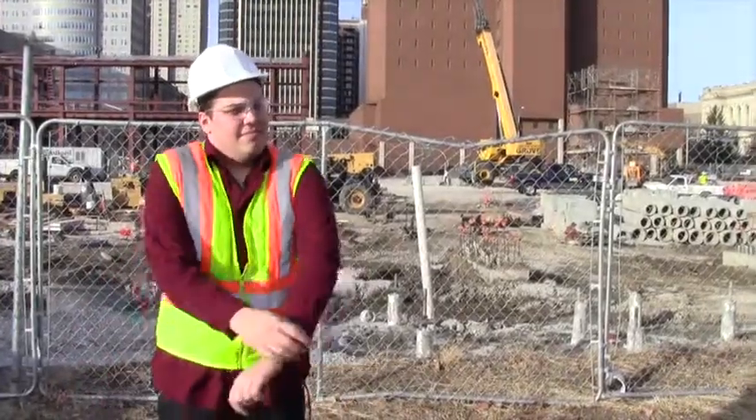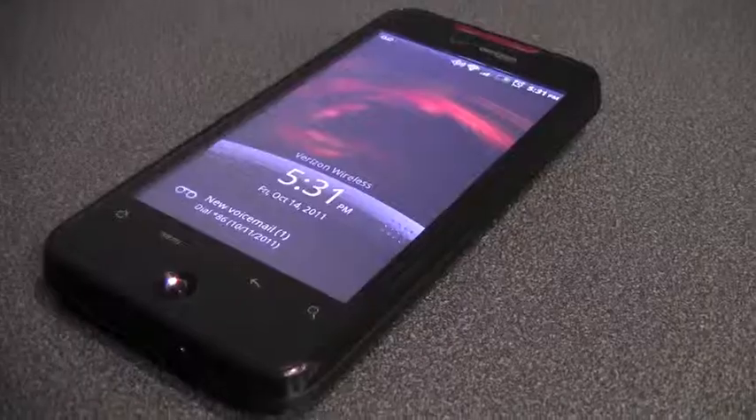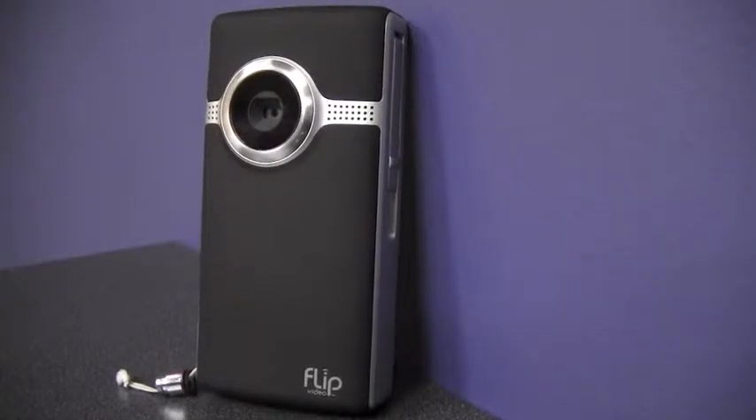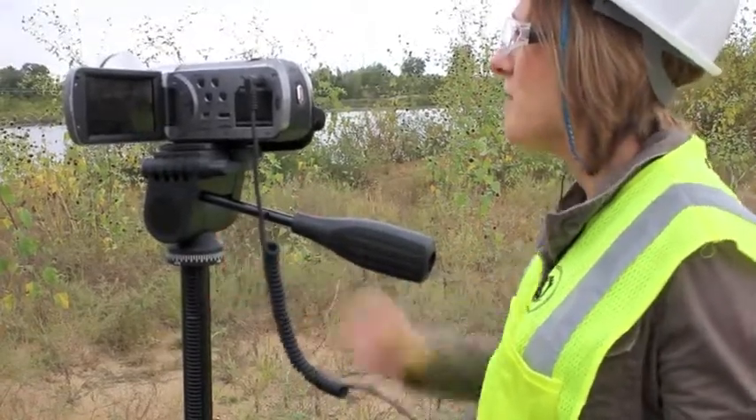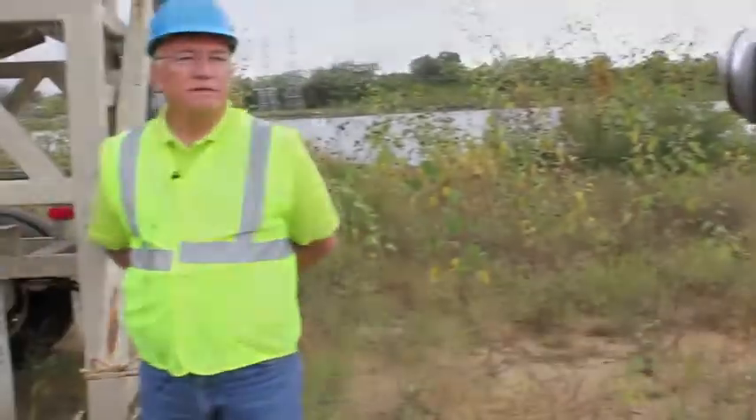Overall, do everything you can to make your interview subject feel comfortable and relaxed. And remember, with the right equipment and a little curiosity, you can successfully capture the audio and video recordings that set you apart from the competition and turn your customers into stars.